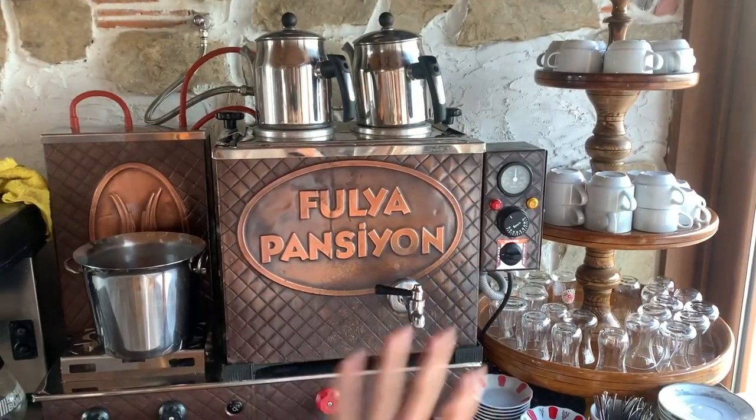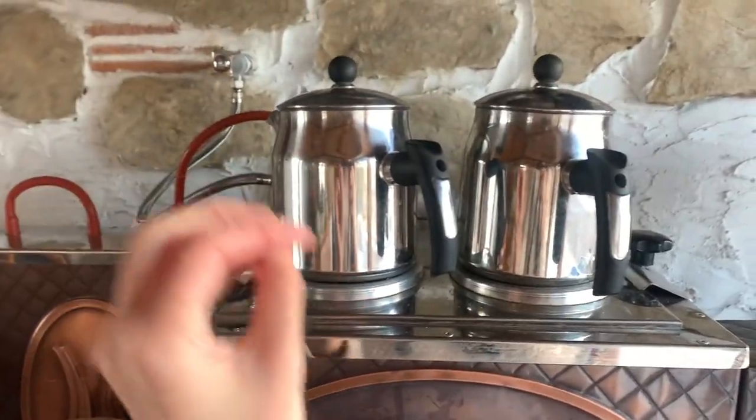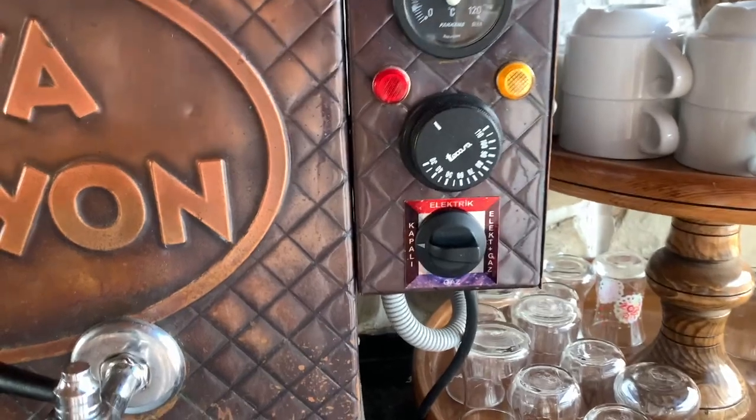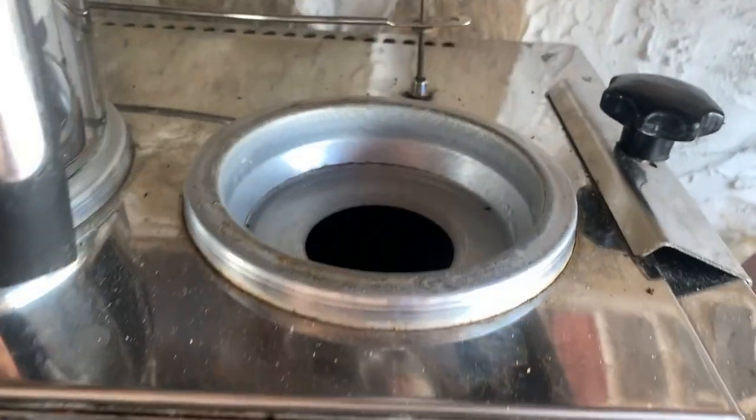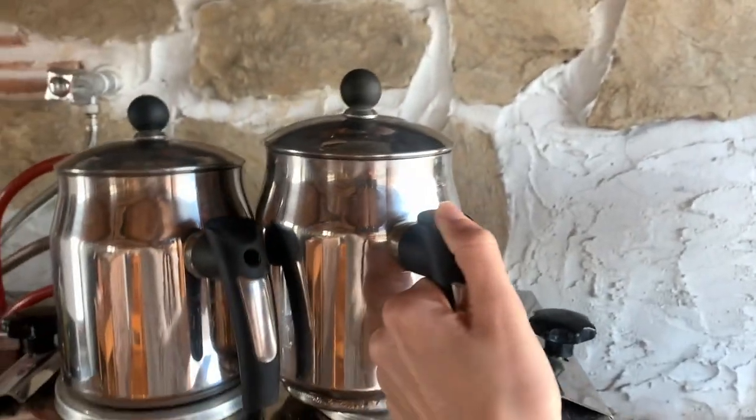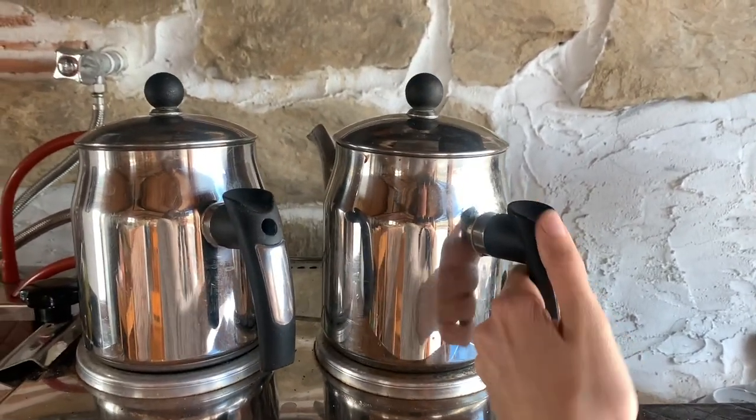The first day I arrived here they showed me how you should prepare the tea. This thing boils water. You place the teapots on the top. Basically if you turn this button up here, this thing will start giving you heat, so you just place the teapot on the top and it's gonna keep it warm.